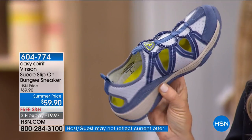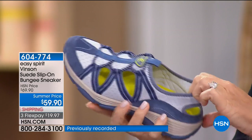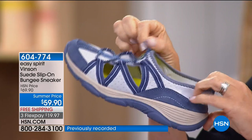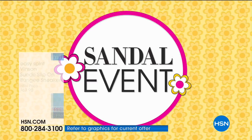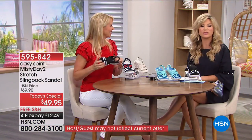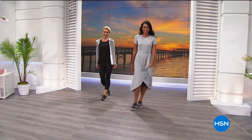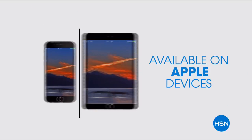Next up is another HSN exclusive slip-on at $59.90. Available in blue rose, gray frost, and ash gray. You pull it on and it's easy to go. Enjoy today's special — we've got more surprises as we kick off our sandal event. All our sandals on HSN are available on four interest-free credit card payments.